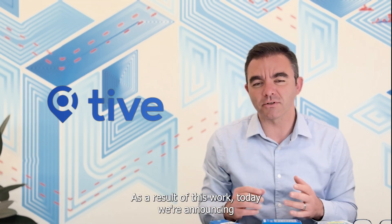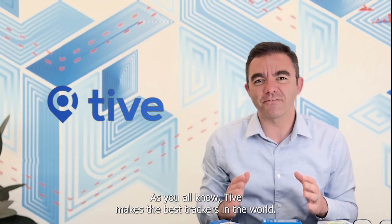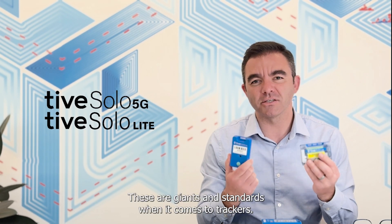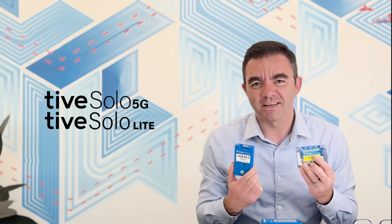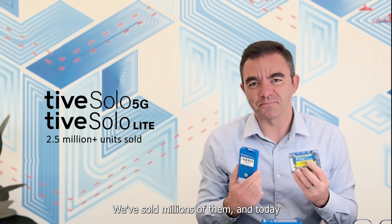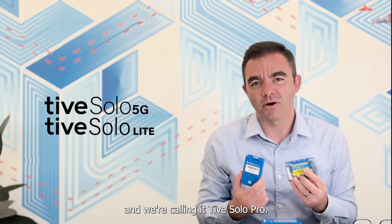As a result of this work, today we're announcing a new product to our Tyve Solo family. As you all know, Tyve makes the best trackers in the world. Tyve Solo 5G and Tyve Solo Lite are giants and standards when it comes to trackers. We've sold millions of them, and today we're introducing a third kind of tracker and we're calling it Tyve Solo Pro.